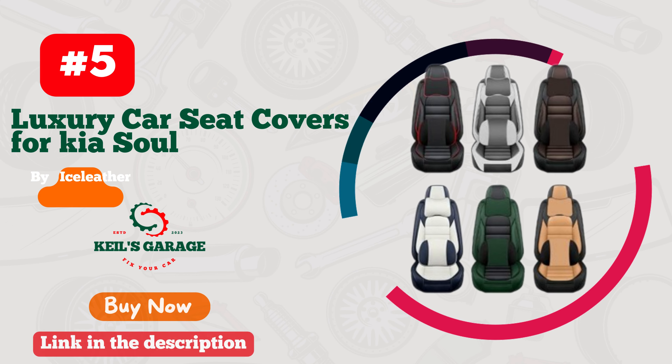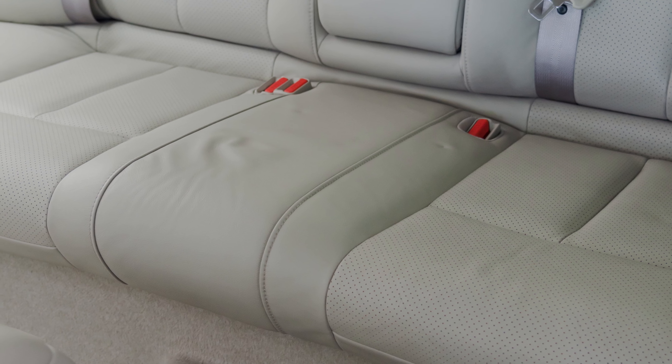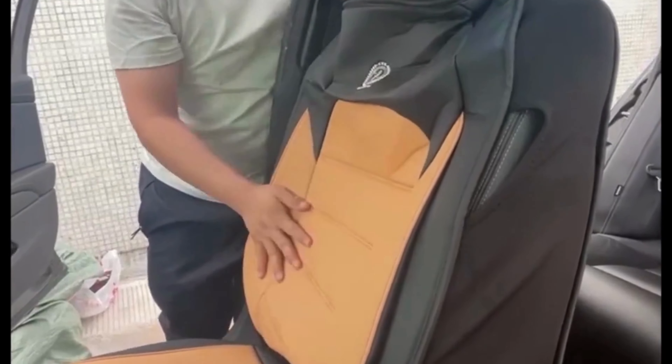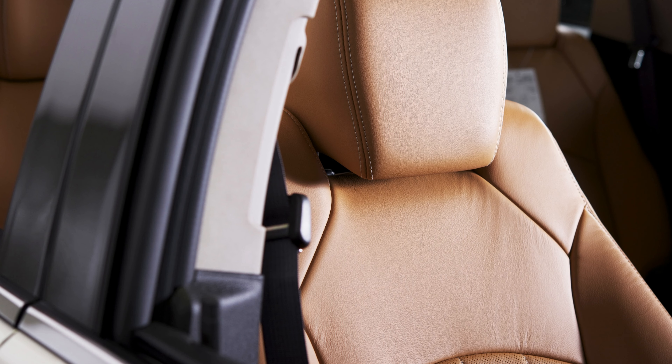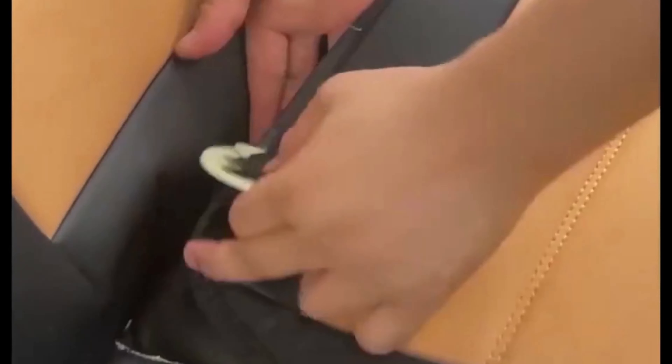Number 5. If you're looking for a high-quality car seat cover that perfectly fits your Kia Soul, look no further than Ice Leather. These seat covers are made from premium materials that offer unbeatable protection against spills, stains, and scratches. But that's not all — they're also incredibly comfortable, with a soft and luxurious feel that will make your daily commute a pleasure. Plus, Ice Leather's range of stylish designs means you can personalize your Kia Soul's interior to match your unique taste. Whether you're looking to upgrade your car's look or simply protect your seats, Ice Leather car seat covers are an excellent choice.